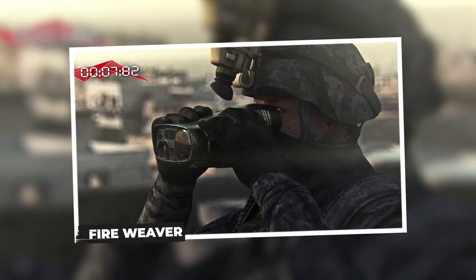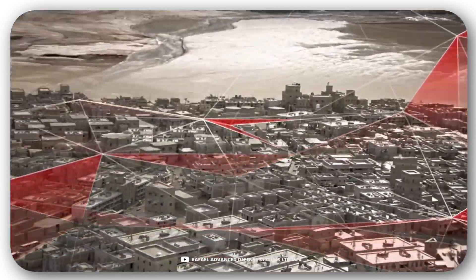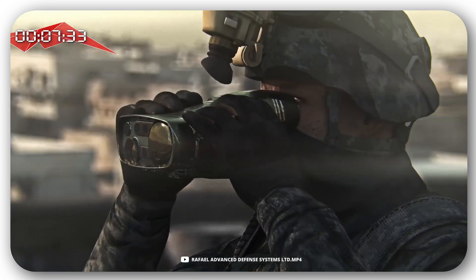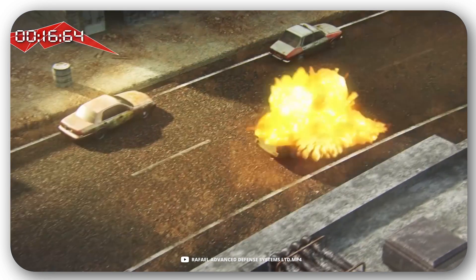Fire Weaver. Next in line is a state-of-the-art sensor-to-shooter system capable of creating an entire tactical network. It uses artificial intelligence to process massive amounts of data and determine who should attack a particular target and with which weapon.